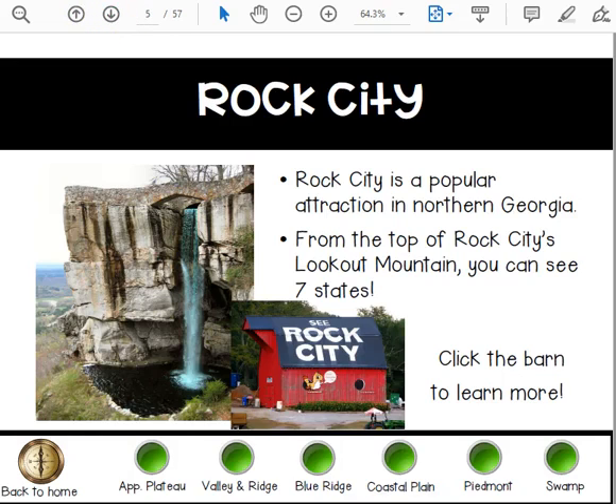Rock City is a popular attraction in northern Georgia. From the top of Rock City's Lookout Mountain, you can see seven states.